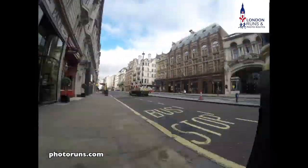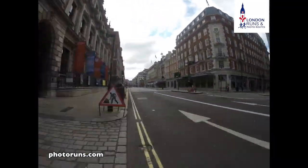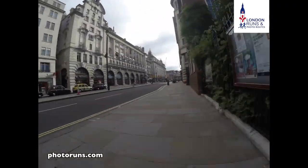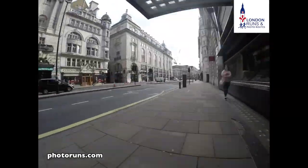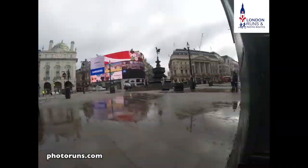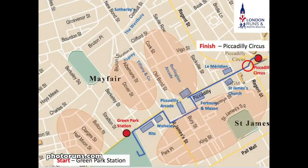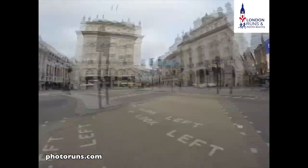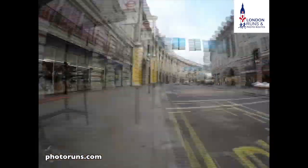We look at the Burlington Arcade and the Royal Academy. We've got Fortnum and Mason on our right hand side, and then we've got St. James's on our right and the Meridian Hotel on our left, and then we're into Piccadilly Circus itself. We spin around — we've got the lights, Eros — and then we head up between two white buildings into Regent Street as it sweeps around.